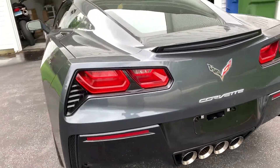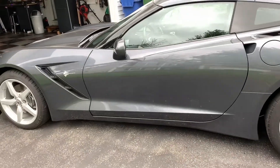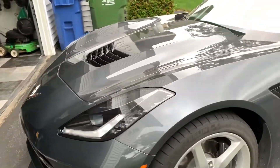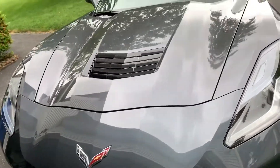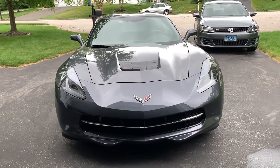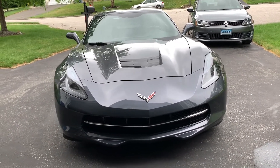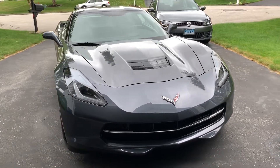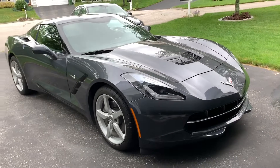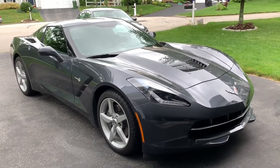I'm pretty happy with this one. If you guys are thinking about buying a C7 used, or new for the next couple of months maybe, let me know if you have any questions in the comments. I highly recommend it. I'm getting ready to buy the C8, so this one is on its way. Please remember to like and subscribe for more help on Wi-Fi and tech products.